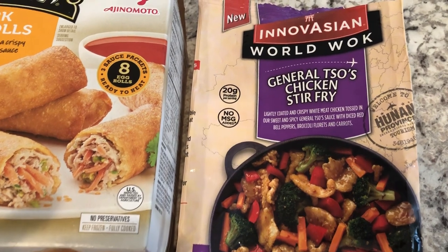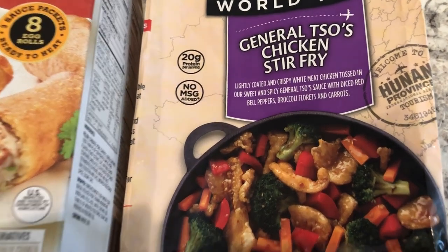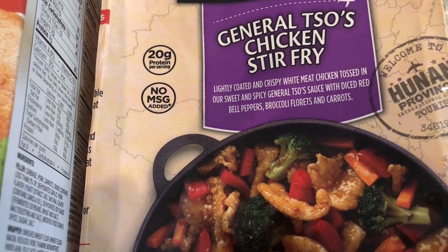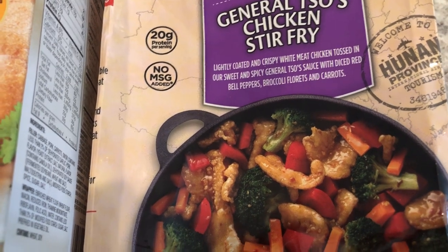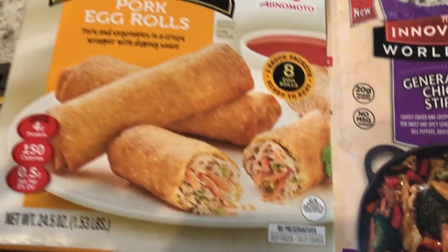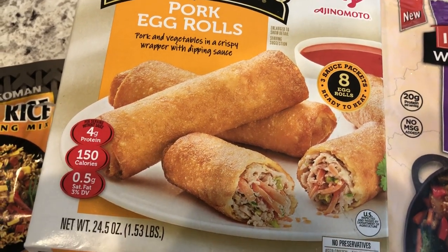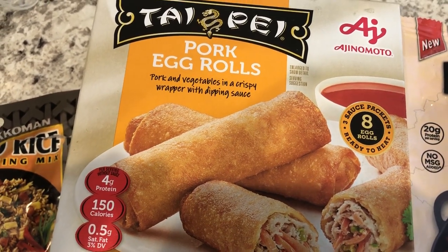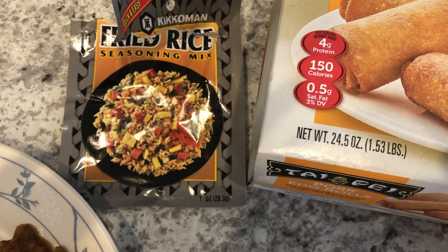For dinner tonight I went to my freezer and found this skillet meal from Innovation World Wok — it's General Tso's chicken stir fry. It says lightly coated and crispy white meat chicken tossed in sweet and spicy General Tso's sauce with diced red bell peppers, broccoli florets, and carrots. We are also having egg rolls — I'd never had them before. I saw them at Walmart and grabbed them; you get eight in a box. I'm also using this fried rice seasoning mix from Kikkoman.